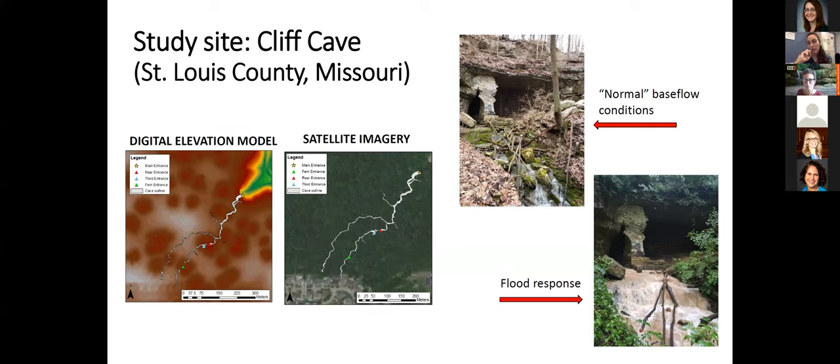The cave has a very flashy response to rainfall, meaning recharge from rain occurs very fast in the system — discharge goes up quickly and comes down quickly. I'm showing two images: one from base flow conditions, and one from a flood response where the water is much more turbid and higher in stage.